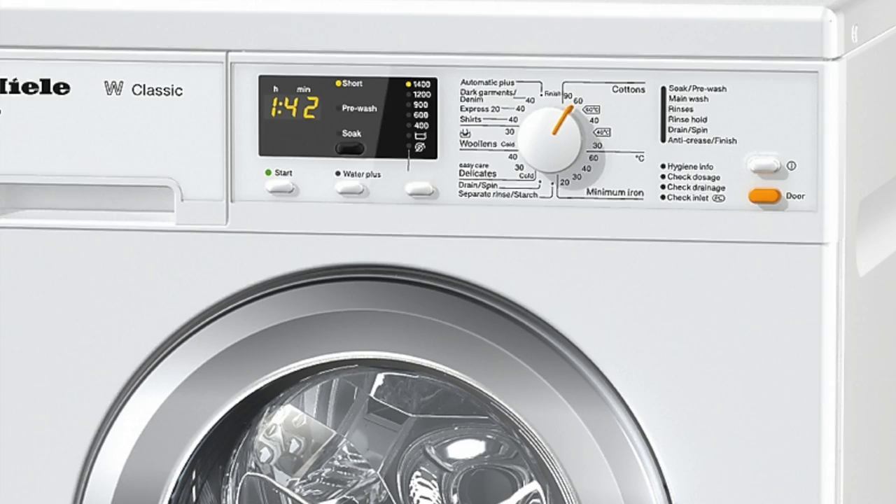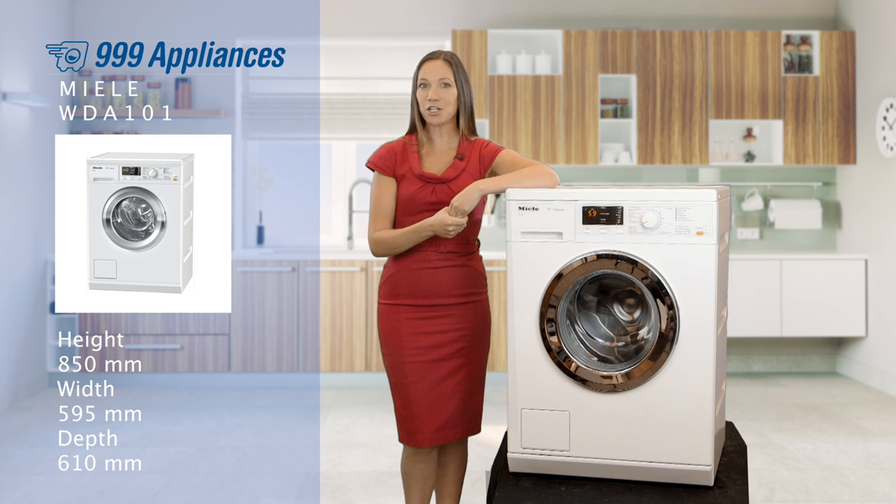There's also different options which allow you to tailor each cycle to the wash, including temperature and spin controls. With its stylish enamel design set off by the high quality chrome door, this washer just oozes class.